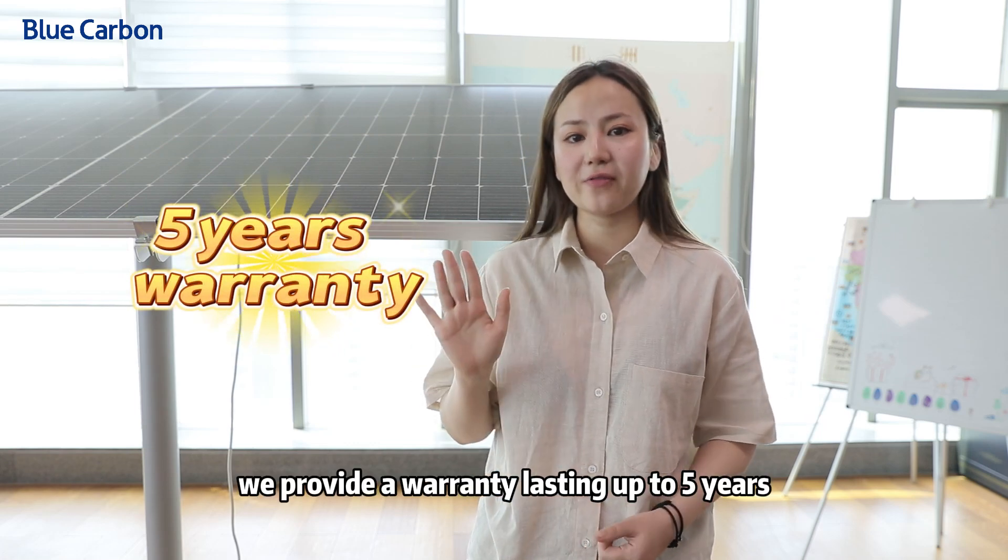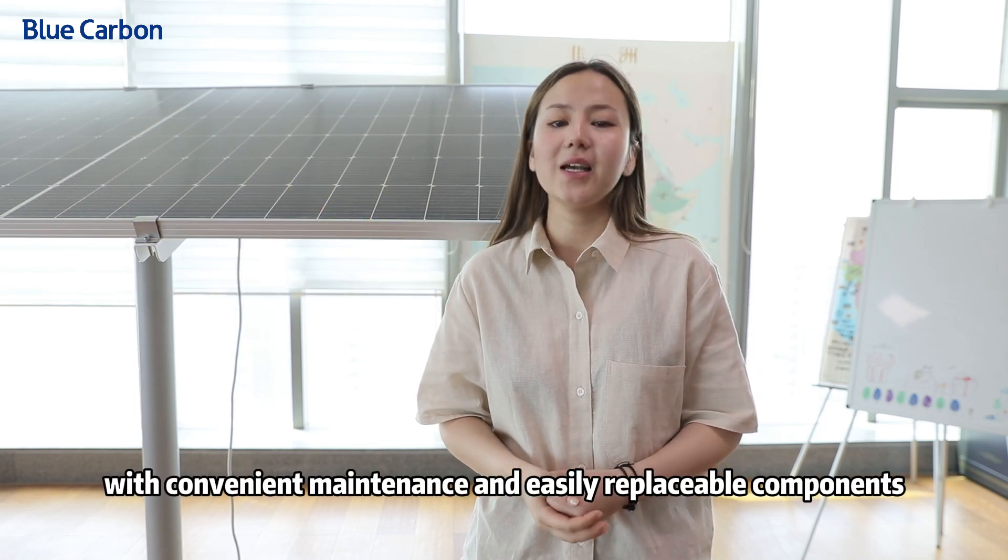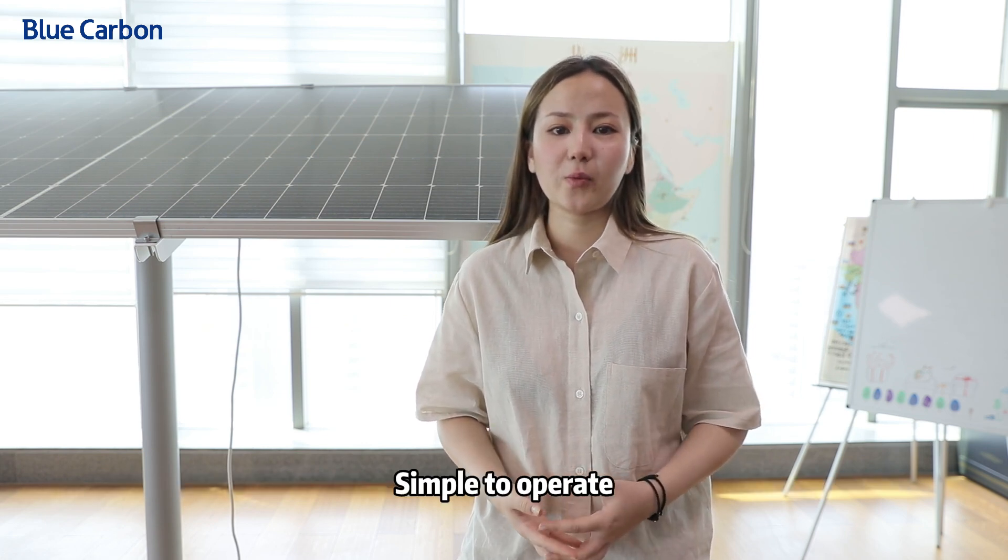Moreover, we provide a warranty lasting up to 5 years with convenient maintenance and easily replaceable components. Simple to operate,